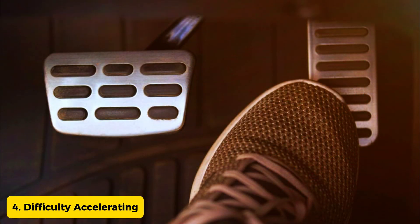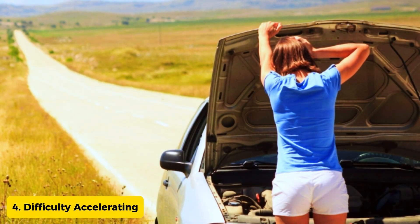Sign 4: Difficulty accelerating. If your car struggles to accelerate smoothly, it might be due to a malfunctioning oxygen sensor disrupting the engine's performance.